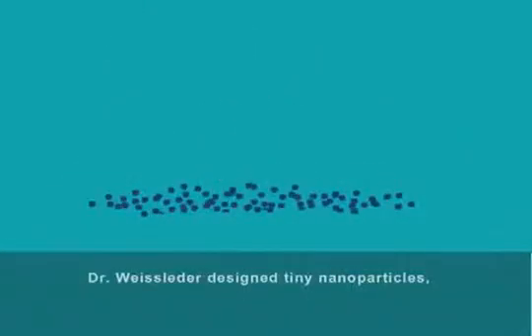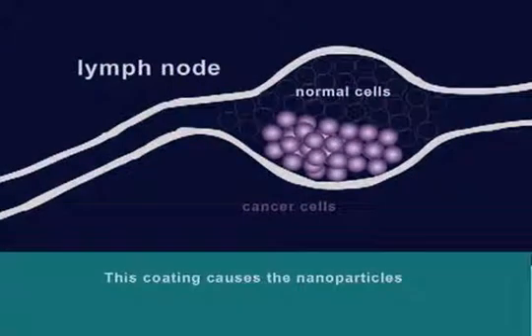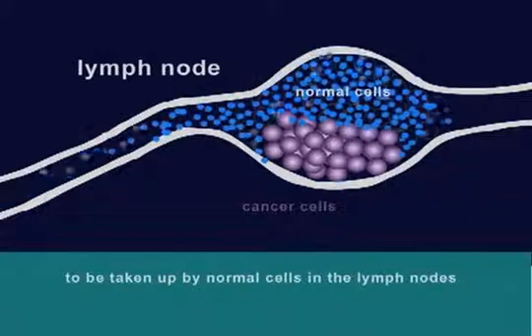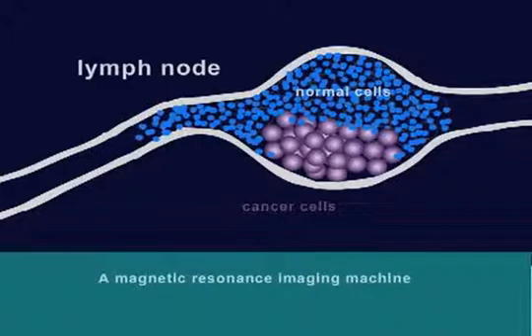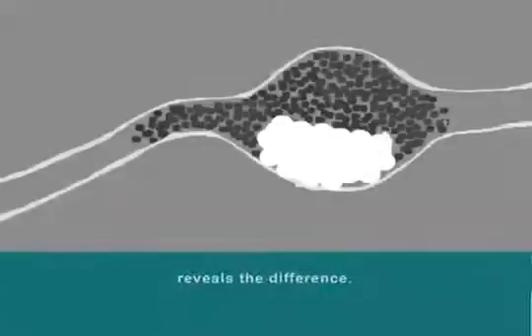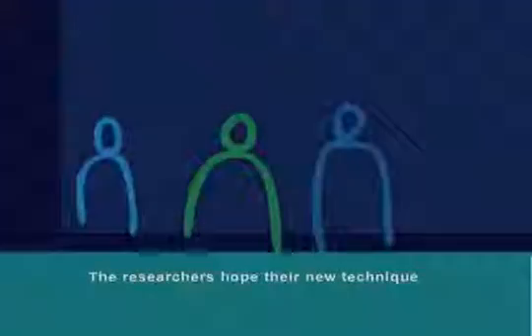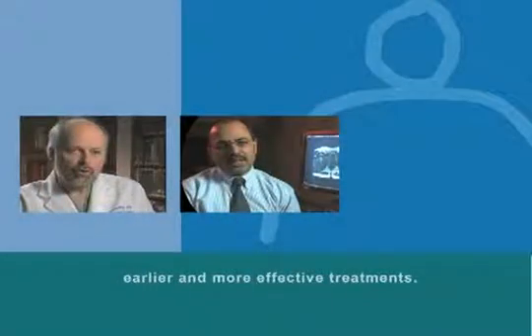Dr. Weisleader designed tiny nanoparticles made of iron oxide and coated with dextrin, a sugar-like substance. This coating causes the nanoparticles to be taken up by normal cells in the lymph nodes, but not by any cancer cells that may have taken root there. A magnetic resonance imaging machine reveals the difference. The researchers hope their new technique will improve cancer diagnosis and lead to earlier and more effective treatments.